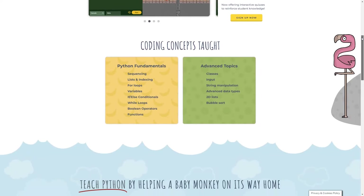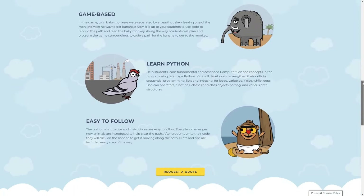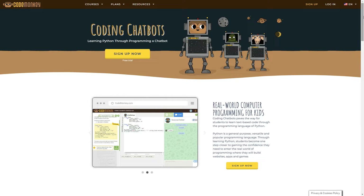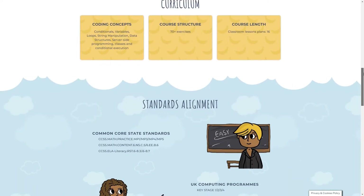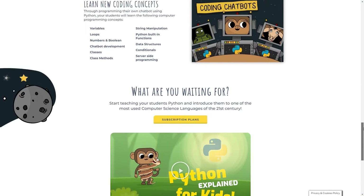In Banana Tales, kids will learn computer coding concepts such as sequencing, functions, variables, and more. For kids ages 13 and older, there's the Coding Chatbots course. Here, kids will play a fun game and learn to code using Python, building their own chatbot. This course introduces kids to coding with Python while also developing problem-solving and critical thinking skills.